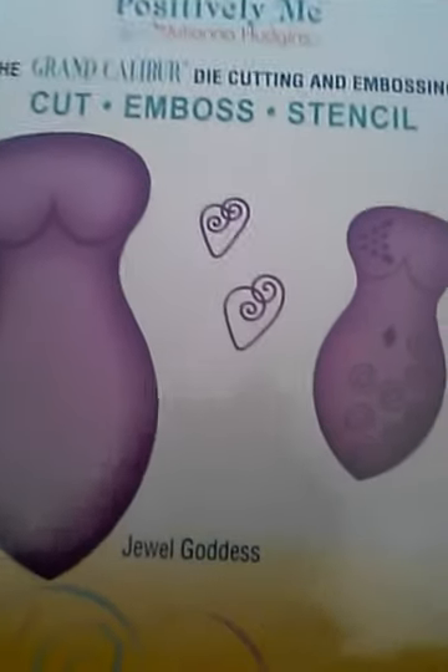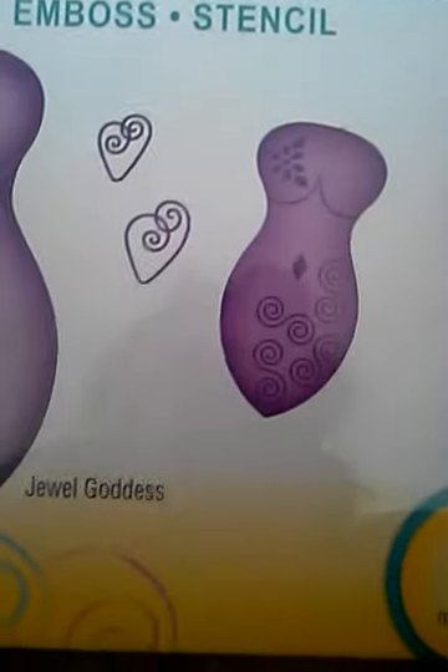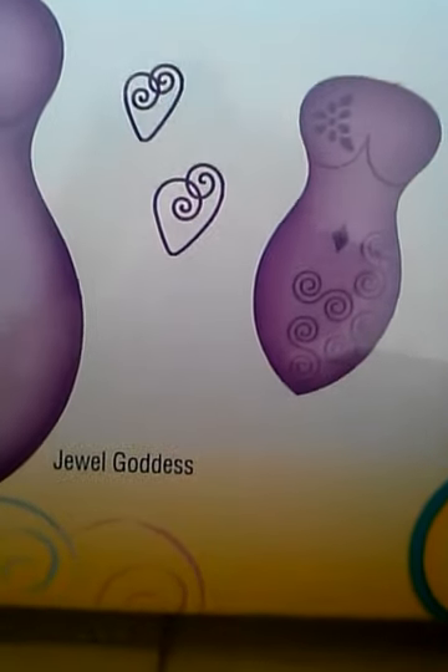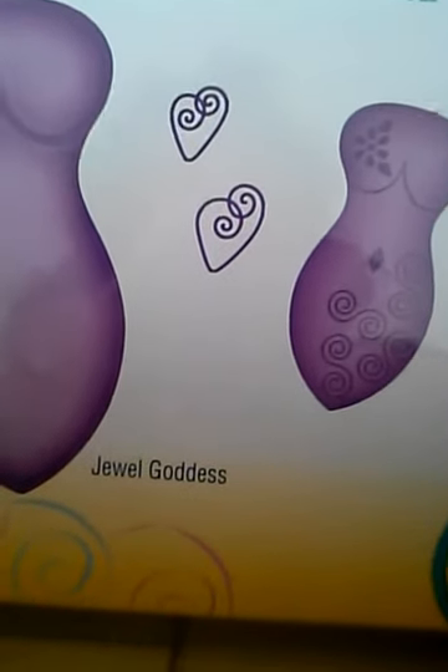This cut, emboss, and stencil — I think I showed it at the beginning of the video — you got the Jewel Goddess. I can't wait to use her and jazz her up. I'm gonna emboss her, I'm gonna stencil her, and then I'm gonna bling her out. And then I got my mustache paper — I think I only got one sheet and it's sent on a cardboard, which I'm so gonna cut and alter.